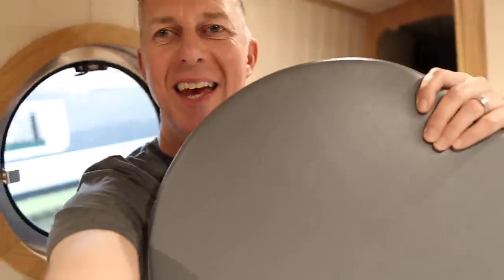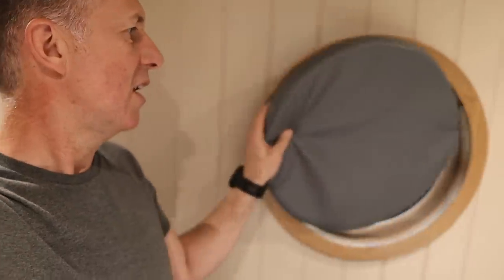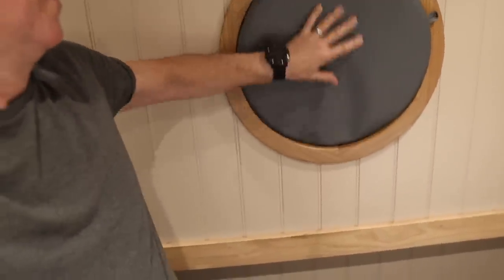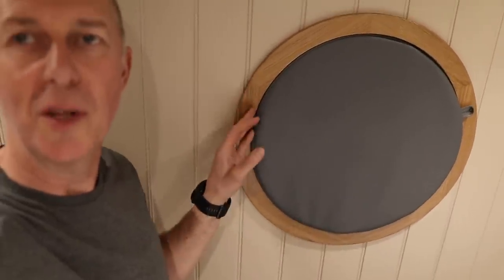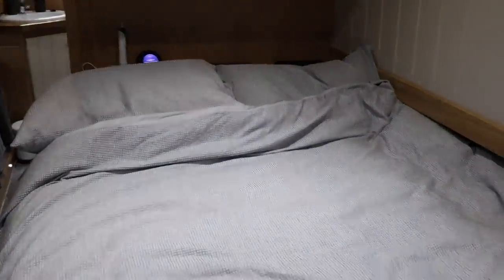We actually bought these things which are called bungs - we got them on eBay. Just before these arrived we had to use cardboard at the window because they didn't arrive in time. But it's dead easy - they just pop in like this, with one hand, and completely block out all the light so it's blacked out. They also help stop some of the condensation. We've got the electric toothbrush charging up there as well as Anthony's alarm clock.